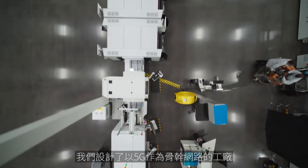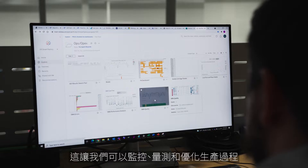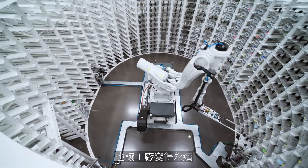We have designed this factory with 5G being the backbone of connectivity, which is connected to devices and sensors all over the factory. It allows us to measure, monitor, and continuously optimize our production processes to not only make this factory highly productive, but also make it sustainable.